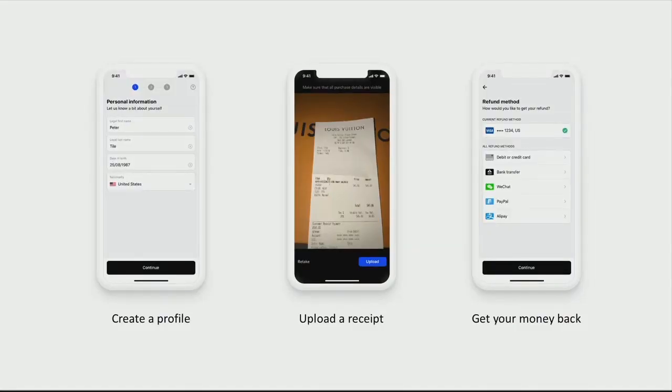Travelers will be able to get their money back in three simple steps: create a profile, upload the receipt, and get the money back when leaving the country.